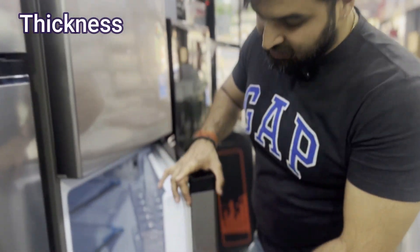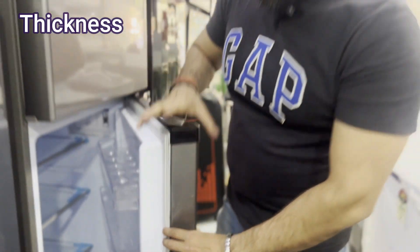Sometimes in the market there are refrigerators that don't have quality, whose handle doesn't come in hand. So I will tell you something before taking the fridge. Like you are seeing this fridge — its thickness. Every brand has such thickness, and its price point is also defined.